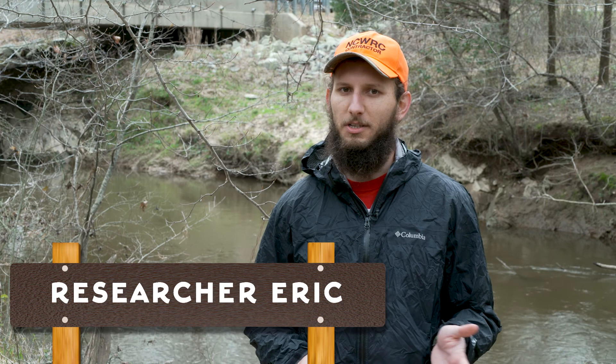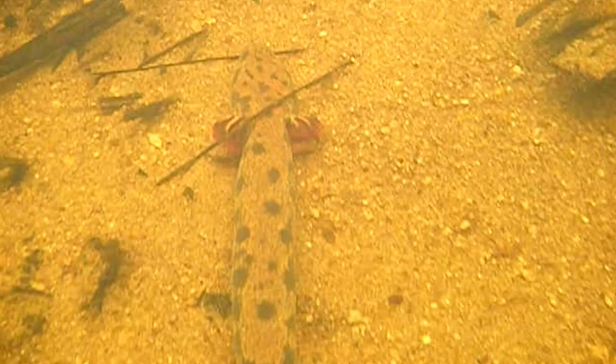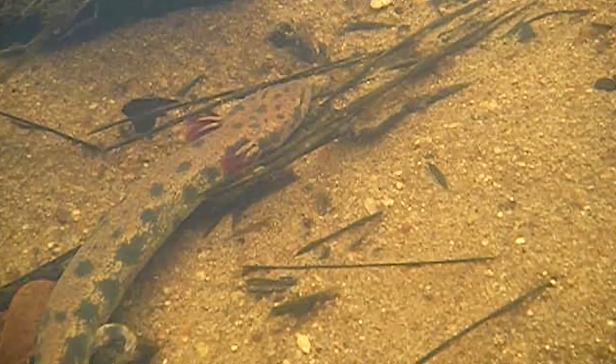So what exactly is a Neuse River water dog? The Neuse River water dog is a large aquatic salamander that's only found in the Neuse and Tar River basins here in eastern North Carolina. Here in Medoc Mountain we're in the drainage of Little Fishing Creek, which goes into the Tar River later on. They're a pretty large brown and black spotted salamander, and you can find them in clean flowing streams around here.